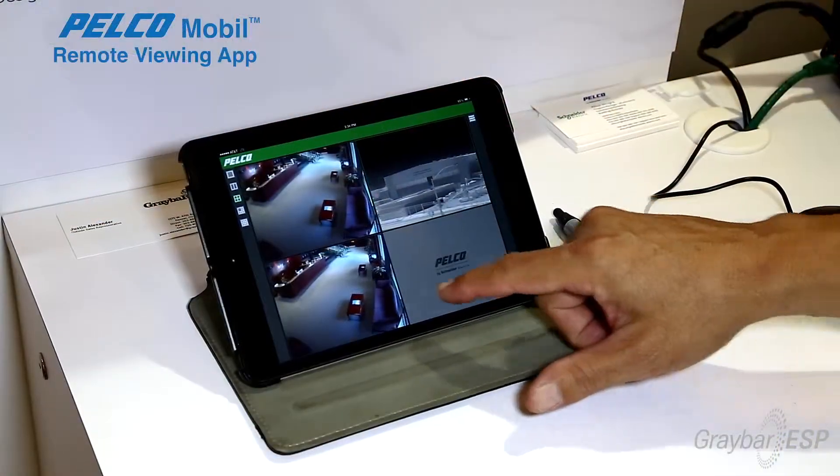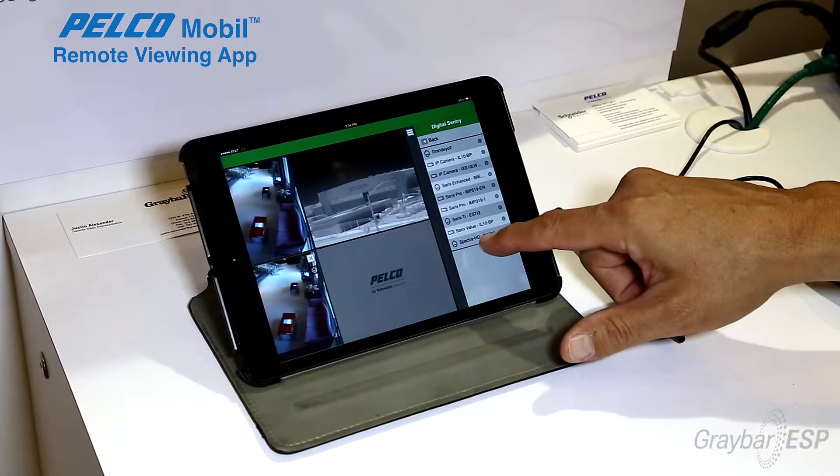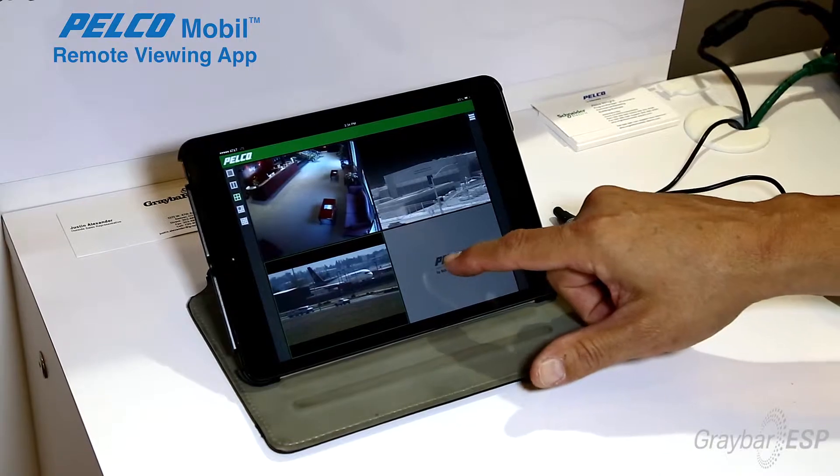Also with this is our mobile app. The mobile app allows customers to be anywhere and connect to any camera anywhere in the world. Anywhere that they can get a connection, they can see what's going on back at their home site.